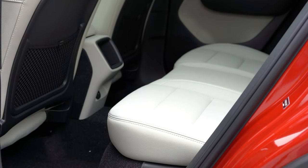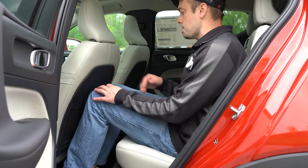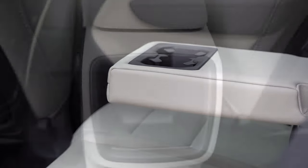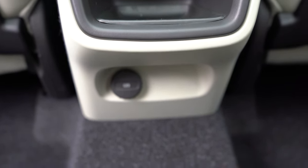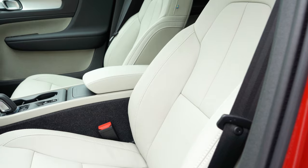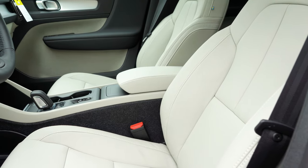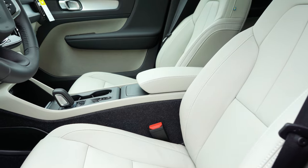Rear legroom comes in at 36.1 inches — even at six feet tall there's reasonable space back there. Rear passengers have a center armrest with cup holders, a 12-volt power outlet, some storage, and coat hooks on the ceiling. Up front, the eight-way power-adjustable driver's seat with power lumbar comes standard, with memory settings for up to two drivers accessible on the driver's door.